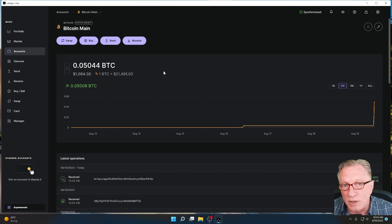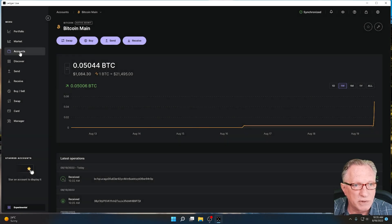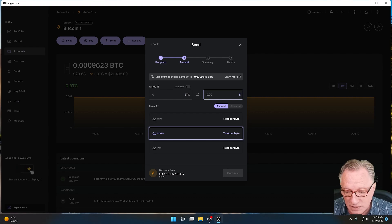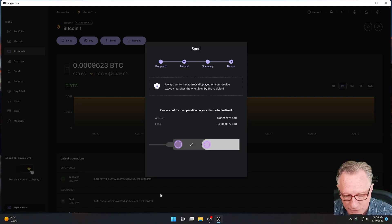I'll demonstrate this with a wallet-to-wallet transfer first. If I do a receive in my Bitcoin wallet and hit continue, the wallet will generate an address for me. This is a unique sending address. I'll copy this into my clipboard and go over to a different wallet. I have a wallet here that's got a small amount of Bitcoin in it, and we'll assume this is a wallet belonging to a friend or customer that wants to send me $5 worth of Bitcoin. So I'll provide this Bitcoin address and they'll send that amount. Since this is coming from my own wallet, I'll go ahead and authorize the transaction.